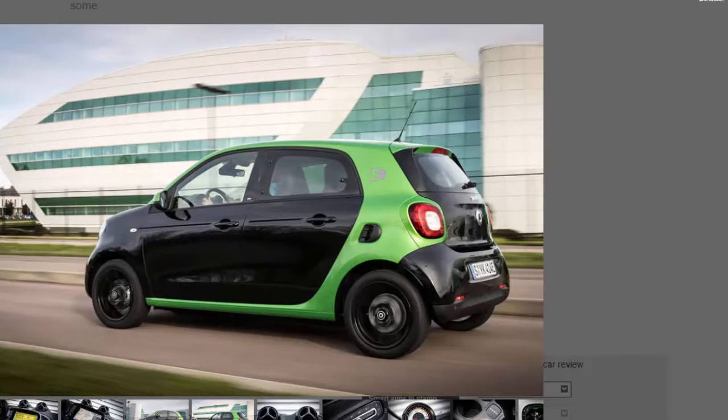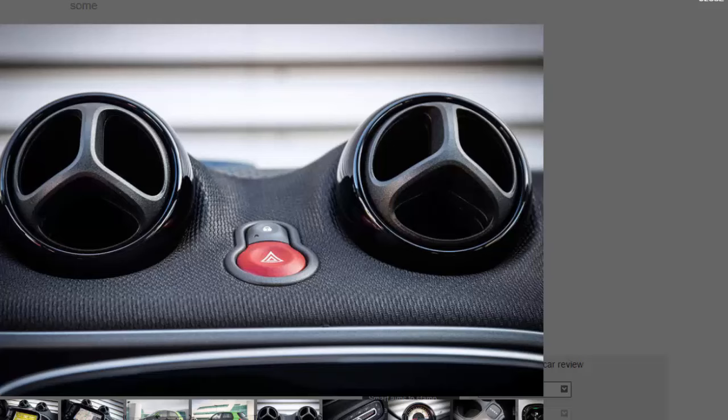You get a fair bit of wind noise and road roar at speed, but at slow speeds the cabin is a very serene and peaceful environment. Inside there's a decent amount of standard tech including cruise control, Bluetooth, climate control, and a touchscreen infotainment system including TomTom sat-nav. The latest version of Smart's media system is pretty intuitive and the cabin generally feels premium in small-car terms.